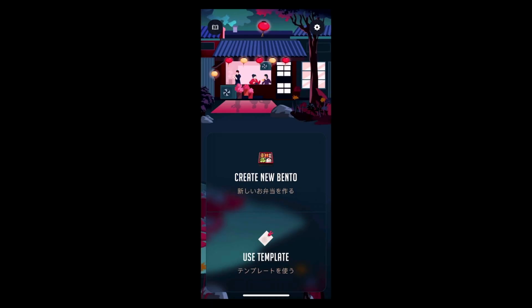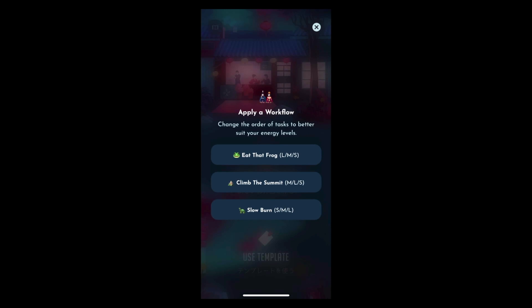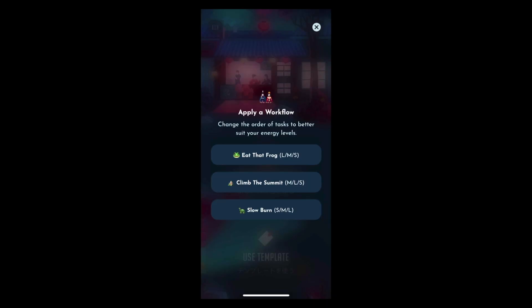We're going to create a new Bento from scratch. There are three different workflows you can apply. There's Eat That Frog — popularized by Brian Tracy — where you do a large task first, the task requiring the most energy, then a medium-sized task, then a small task. The other is Climb the Summit, where you do a medium task first, then a large task, then a small task. Or if you're like me and you're a night owl, you'll probably want the last option: Slow Burn — small, medium, and large. And that's what I'm going to do.